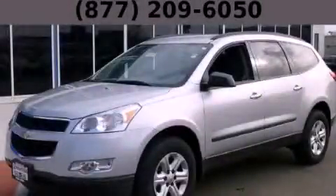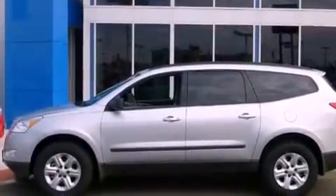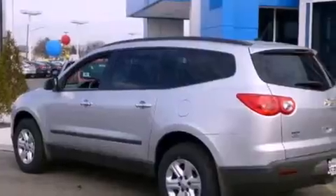This is a brand new 2012 Chevrolet Traverse — safety, space, and comfort. It features a 3.6-liter six-cylinder engine and an automatic transmission.